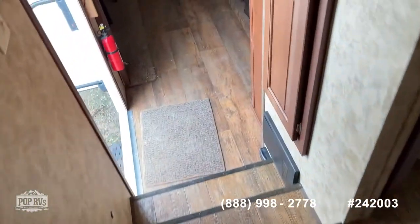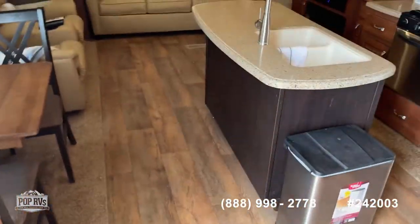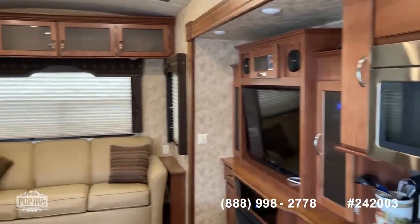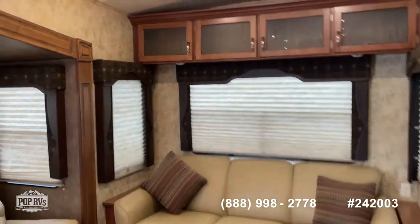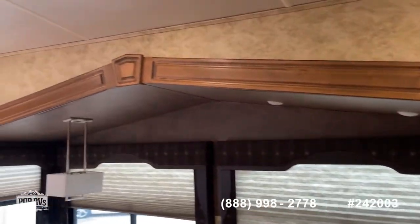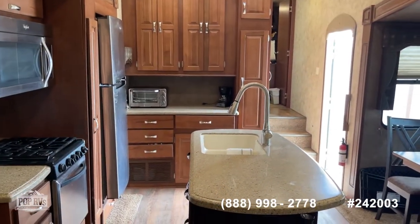And then back down into the main living area. This is Steve with Pop RVs. Please give us a call today to make an offer or schedule a showing on this 2015 Silverback by Cedar Creek. Have a great day. Bye-bye.